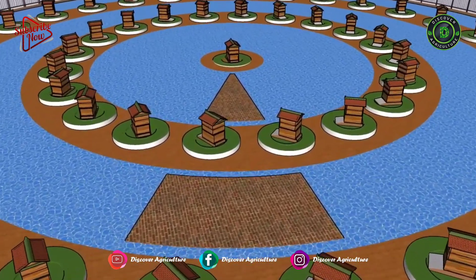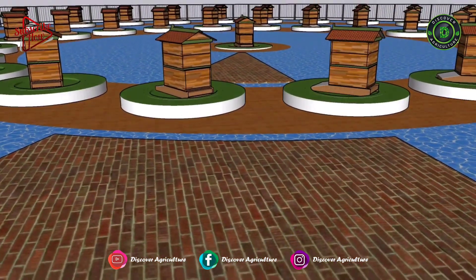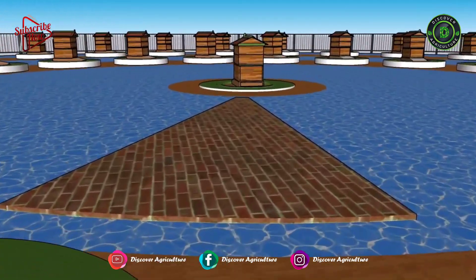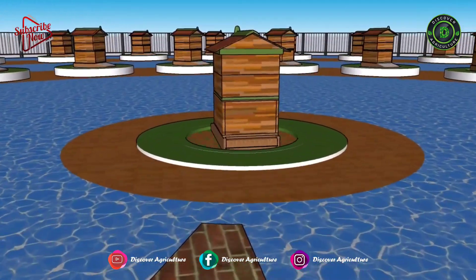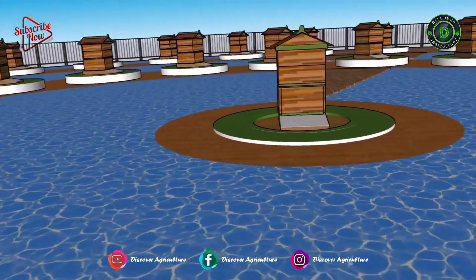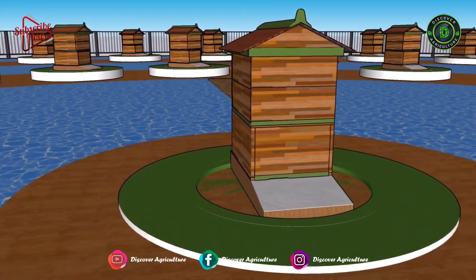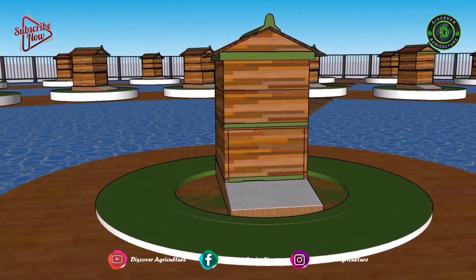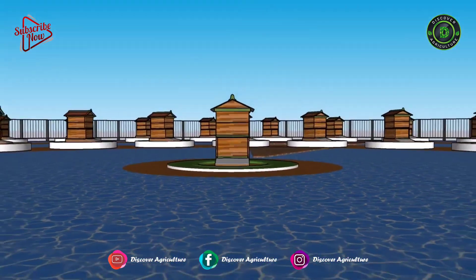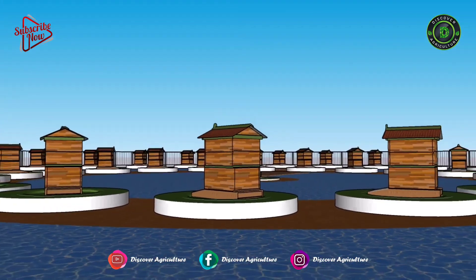There is water between all platforms. Make water passages between all platforms and pathways — it allows water to flow from one section to another, and at the same time fish can move freely wherever they want. Some fish will also take rest in the shade of platforms or pathways on a sunny day, so you have to keep that in mind too. We made platforms for beehives so that you can harvest honey and fish easily. I hope you are now clear on integrated fish and honeybee farming.